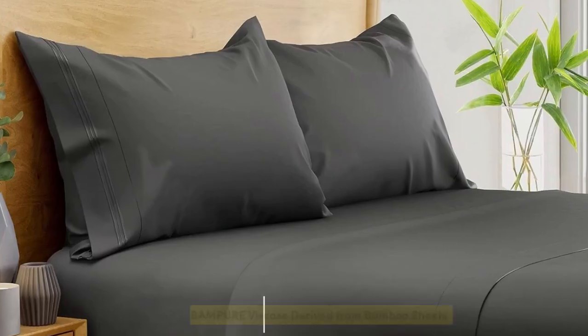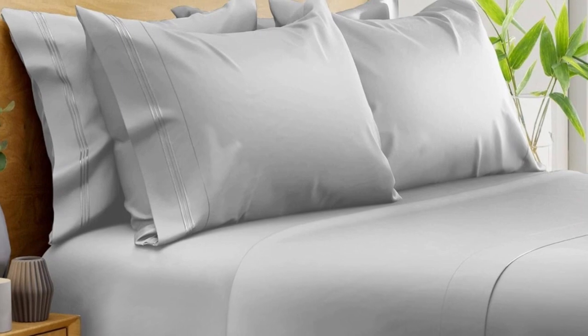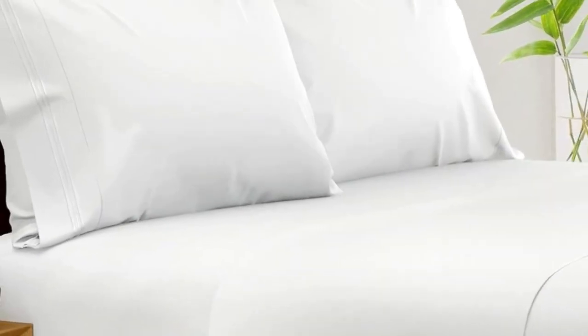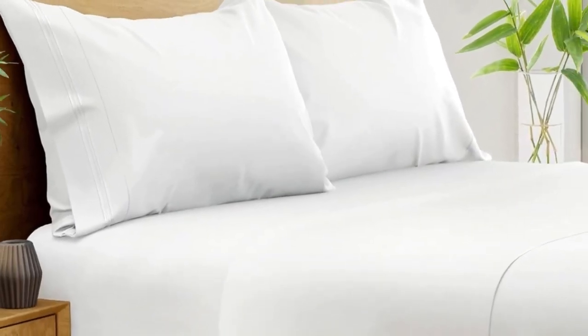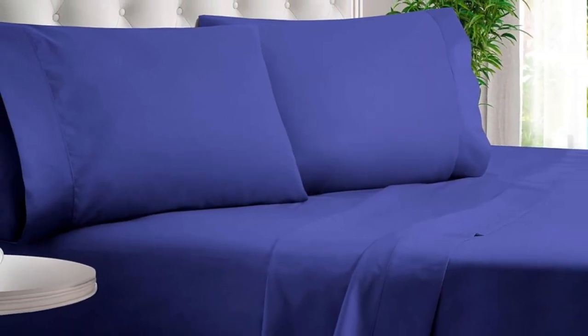Number 1. What we like: suitable for year-round use, soft silky texture, and corner straps that keep the fitted sheet secure. What we don't like: might be too cool for cold sleepers. Of all the sheets we've tested, our favorite option for wrinkle-free sheets with a smooth finish are Bampers 100% Organic Bamboo Sheets. These bamboo-derived sheets stood out for being well-made, exceptionally soft, and lightweight enough to keep hot sleepers comfortable year-round.